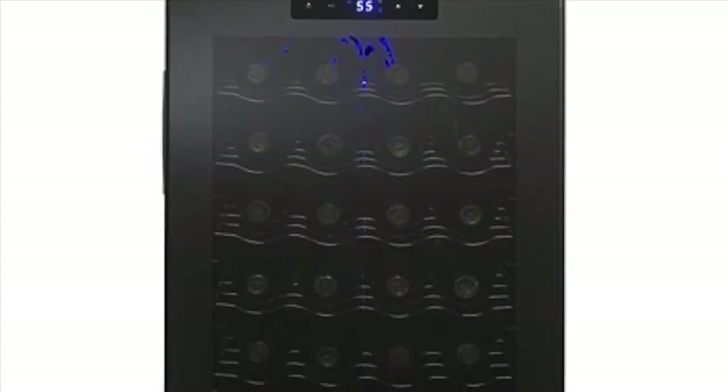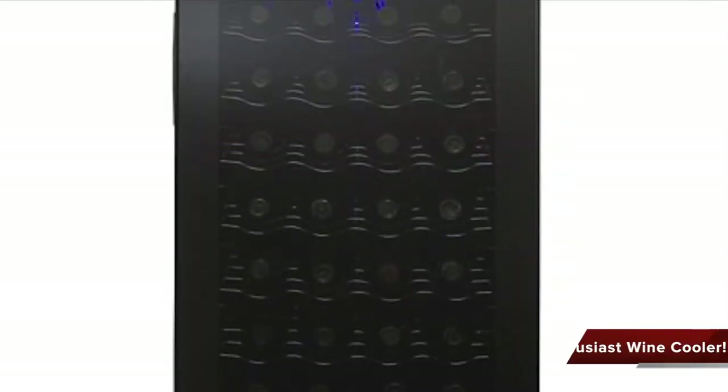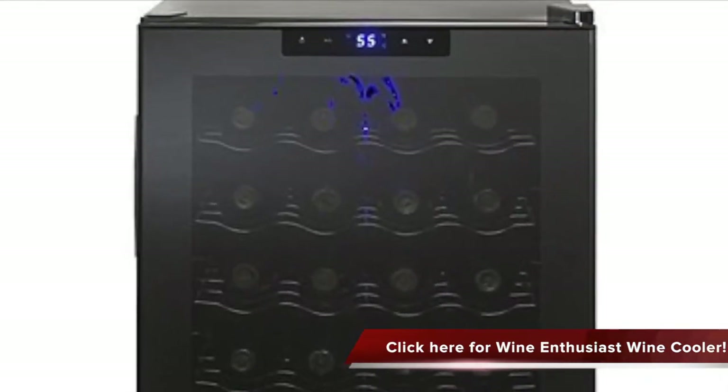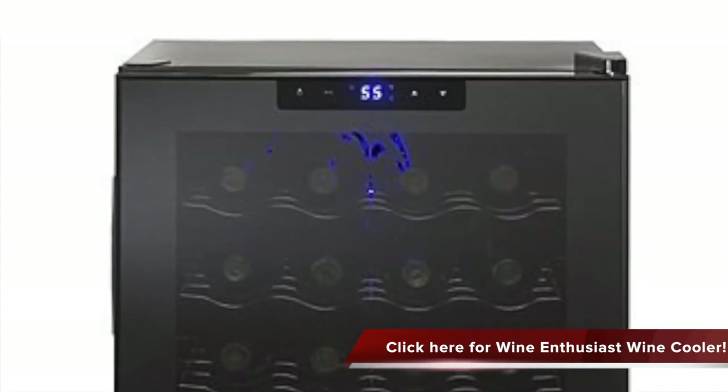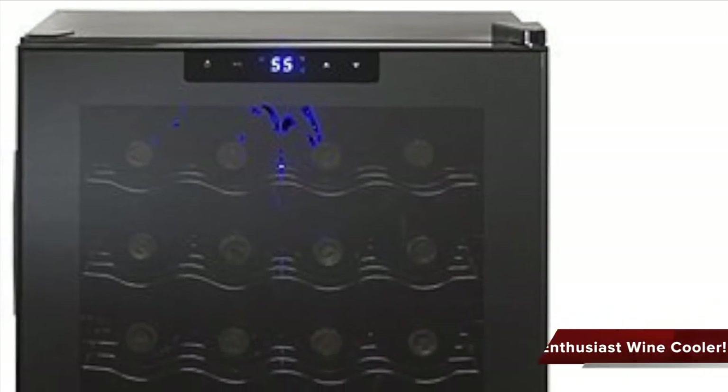Check out this wonderful wine cooler: the Wine Enthusiast 28-bottle touchscreen wine refrigerator. This is a stylish freestanding wine cooler that features a reflective smoked glass door and an exterior digital touchscreen for ease of temperature control. It protects the taste of reds and whites with virtually silent cooling technology.